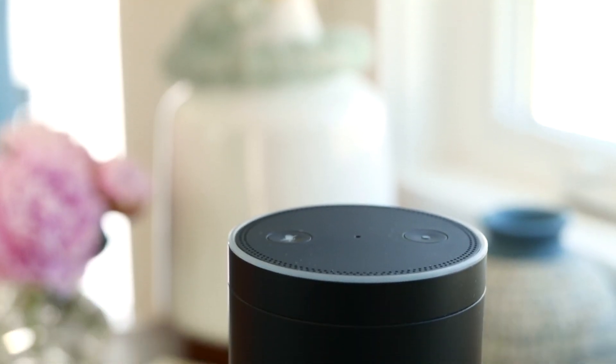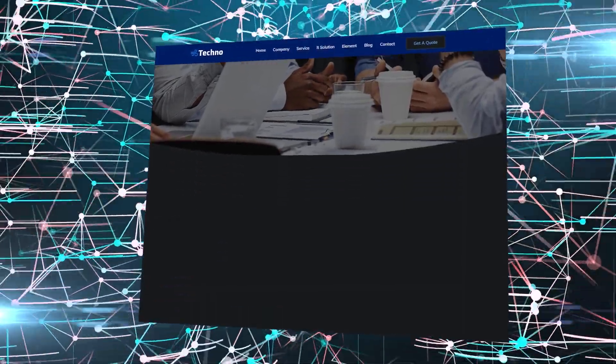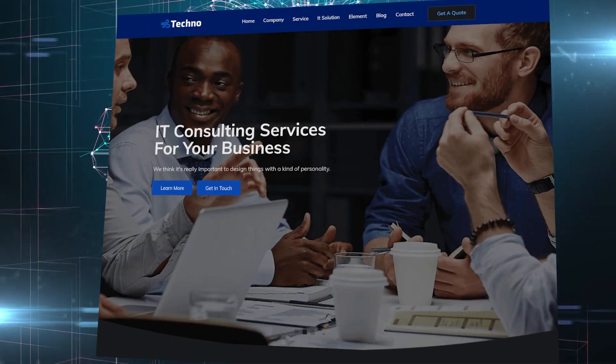Don't you wish building a website was as easy as, 'Alexia, build me an awesome website for my business.' 'Okay, I am building your awesome website now.' 'Okay, your awesome website is ready.'